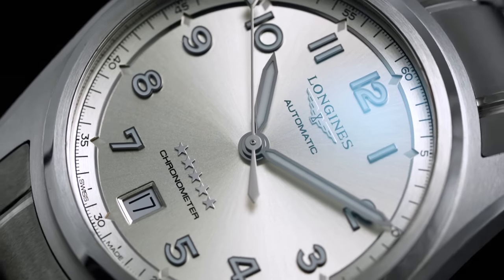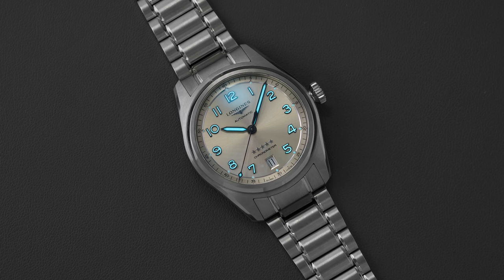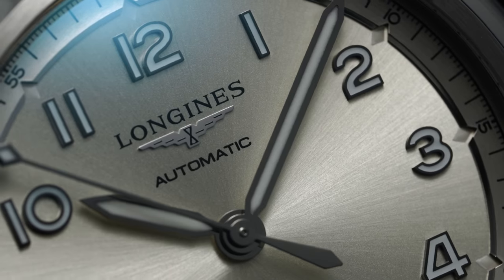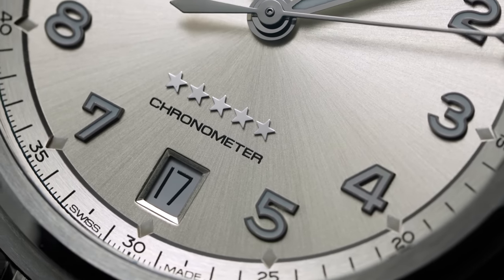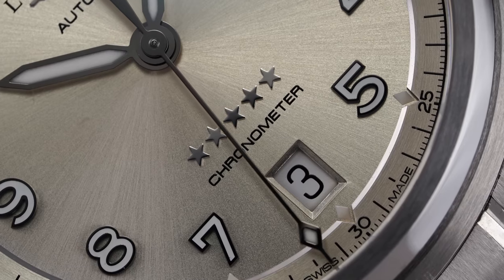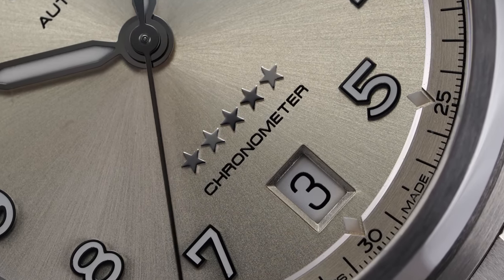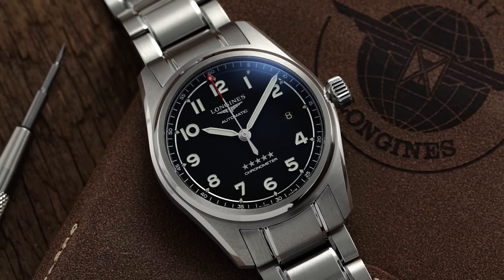Time-telling is handled with polished, lume-filled pencil-style hands, with the seconds hand featuring a tiny diamond tip. The lume is effective for time-telling at a glance in darker conditions. At 12, we have the Longines wordmark and winged hourglass logo with five applied stars, and printed chronometer text at 6 — the stars historically intended to highlight the movement's quality. Notably, the date wheel has been moved to a symmetrical six o'clock position with color-matched discs, a well-received design change.